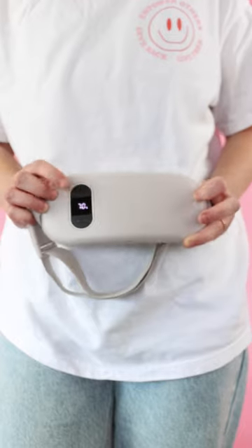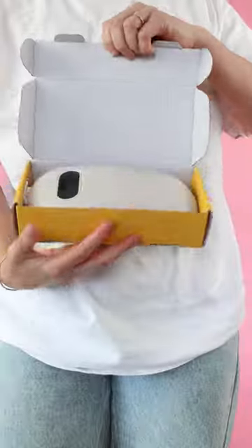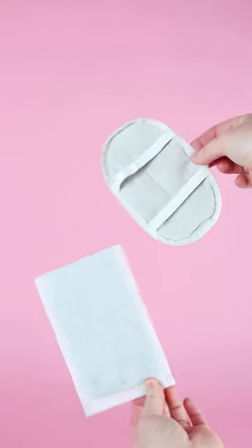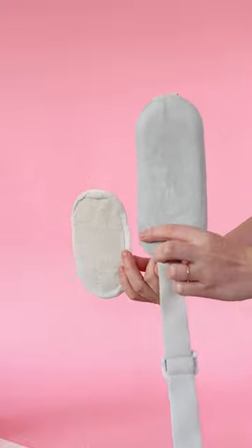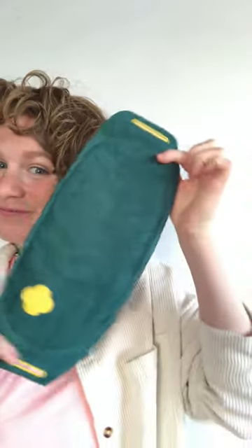I'm going to show you the difference between these two thermal packs and which one I like better at the end of the video. Both of these heat belts come with herbal packs that are activated by heat, whether that's by the thermal or your own body heat, and they just help to relax your muscles and soothe those period cramps.